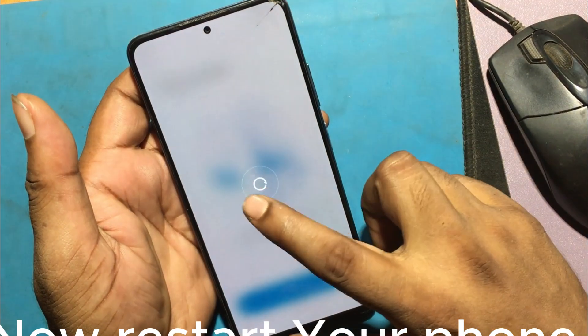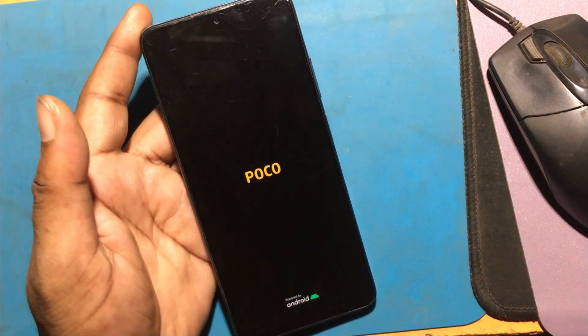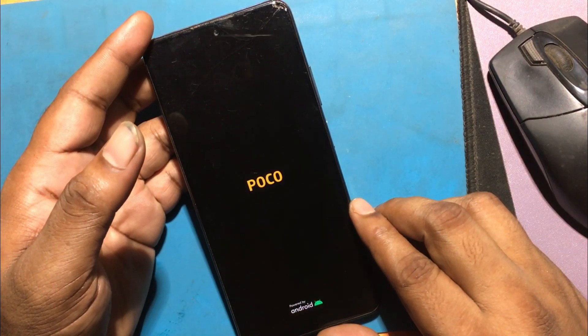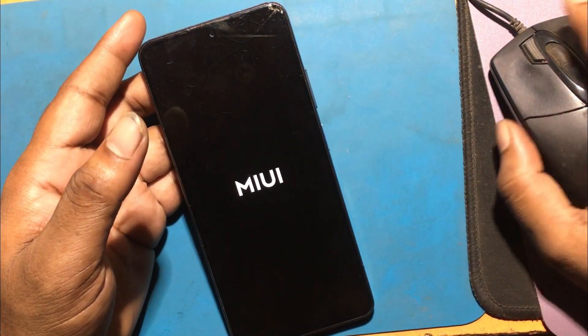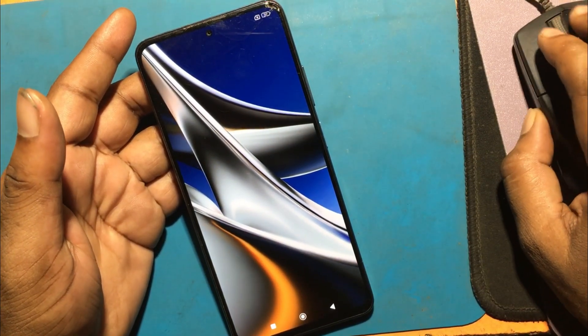Now restart your phone and wait for it to turn on. Now my phone is fully unlocked.